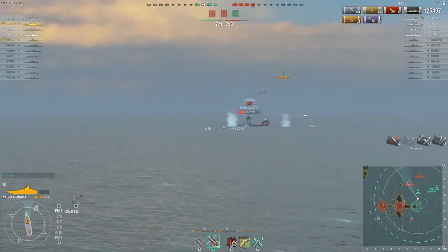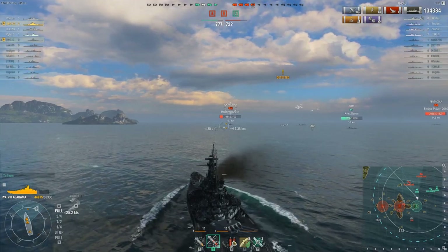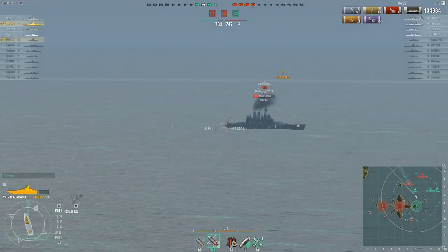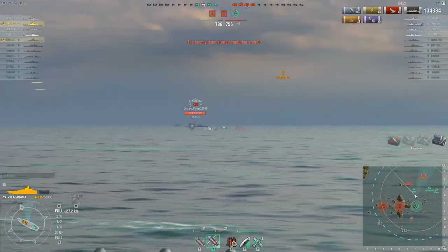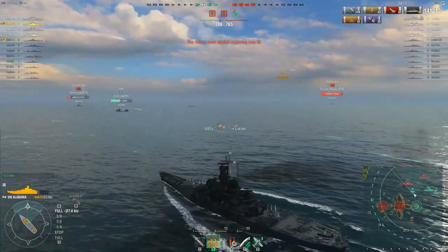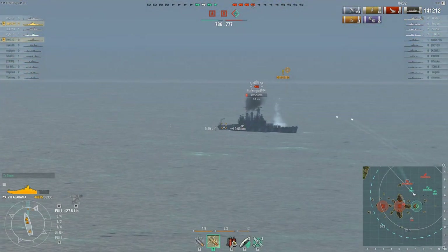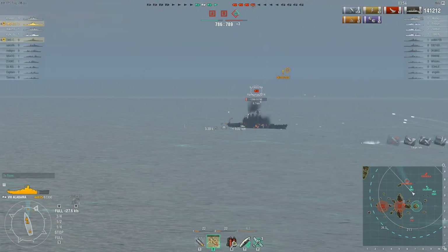There's some good penetration right there — that North Carolina is in a less-than-optimal position. Mouse has her guns facing forward again, playing very much like a North Carolina. If you're familiar with the US battleship line you're going to be familiar with the Alabama's play style. She switches to this nice little broadside cruiser sailing along, but those rounds wound up just a little short.